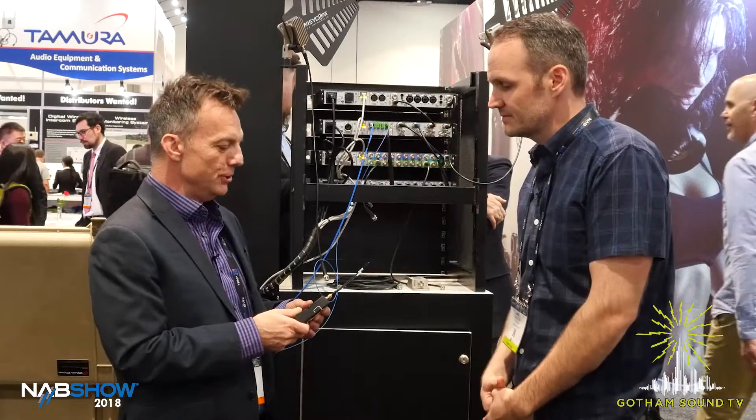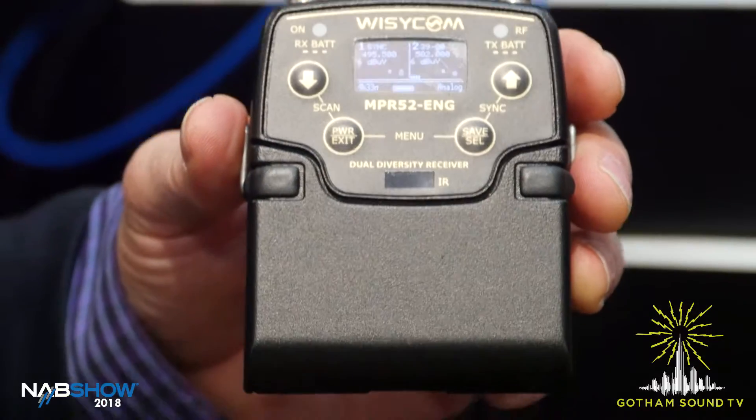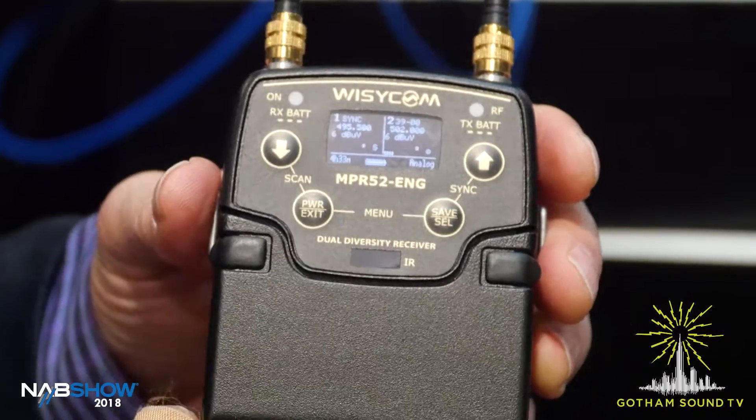So a couple things I'm going to show you: we have a new NPR-52 receiver which does, like its predecessor the NPR-30 ENG receiver — now we call it the NPR-52 ENG receiver. It has 470 to 698 MHz switching bandwidth, but it also does the 900 band, so it's dual band.